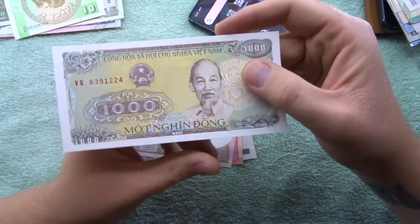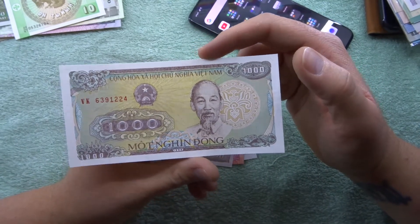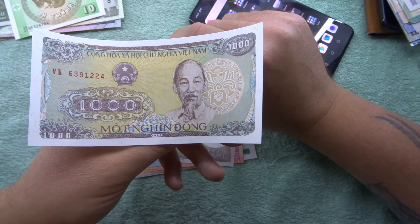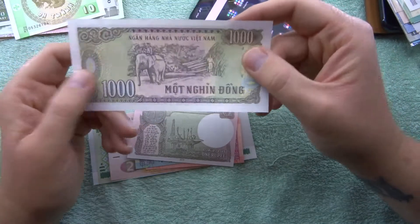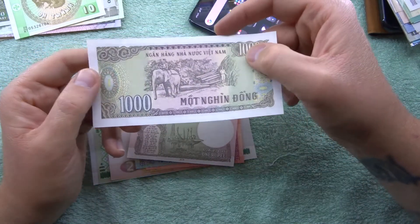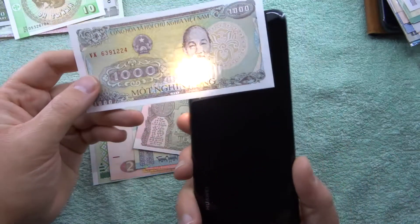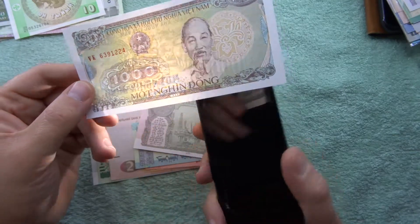Here we have our next one: it's 1000 dong and this is from Vietnam. For some reason these notes are actually curling - I don't know if it's because of the heat of my hand. On the back here you can see there's an elephant pulling logs - pretty cool. There isn't a watermark on that one, that's just the design.